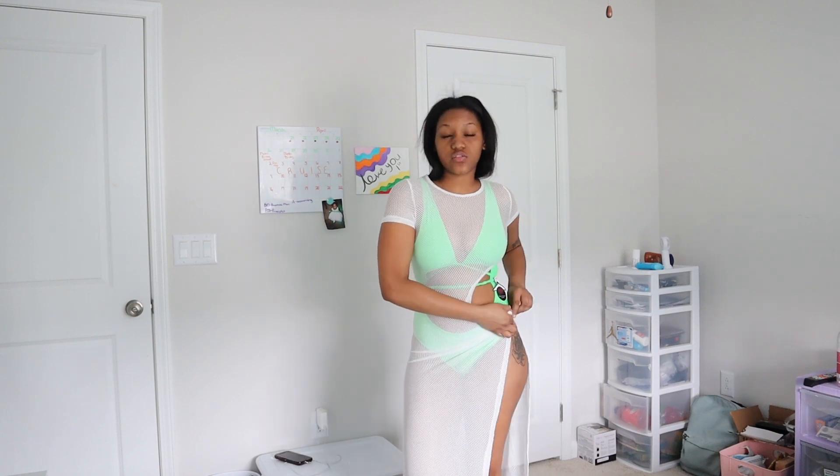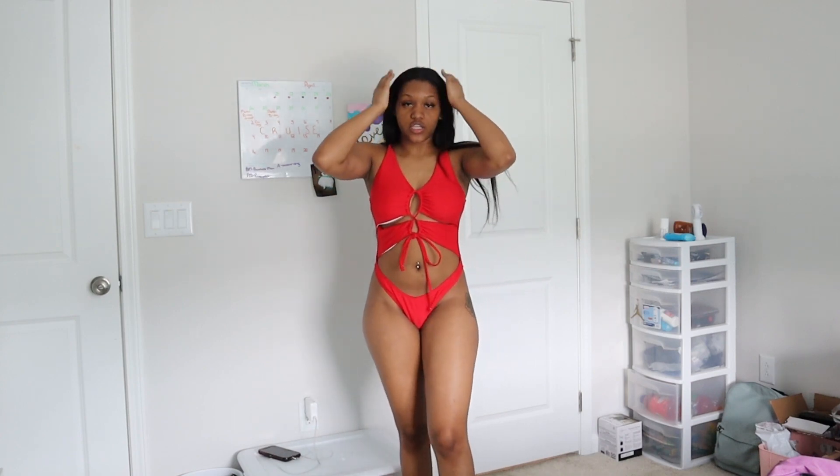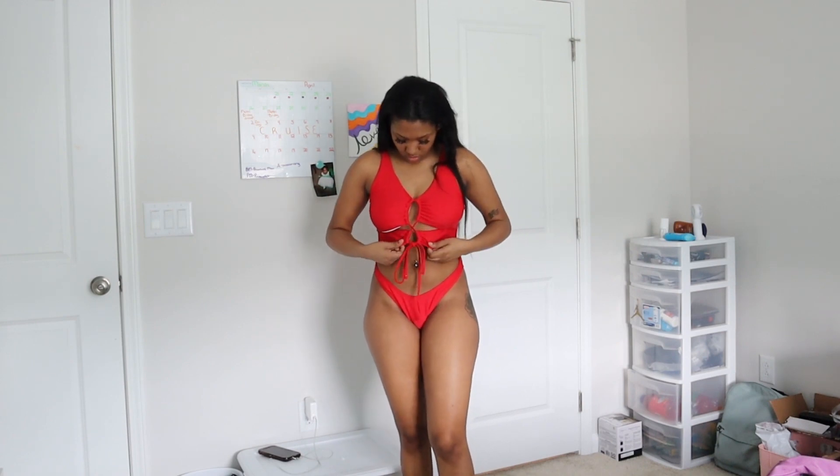This is bathing suit number two that's going. I have a thing for one-pieces, so yeah, definitely one-pieces. This one came from Sheen — I wish I had the link but it was a gift. I really like this one but it's kind of exposed, which I don't love. But it's super cute and these strings are adjustable — I can make these pieces lower or higher or whatever I want to do with it.